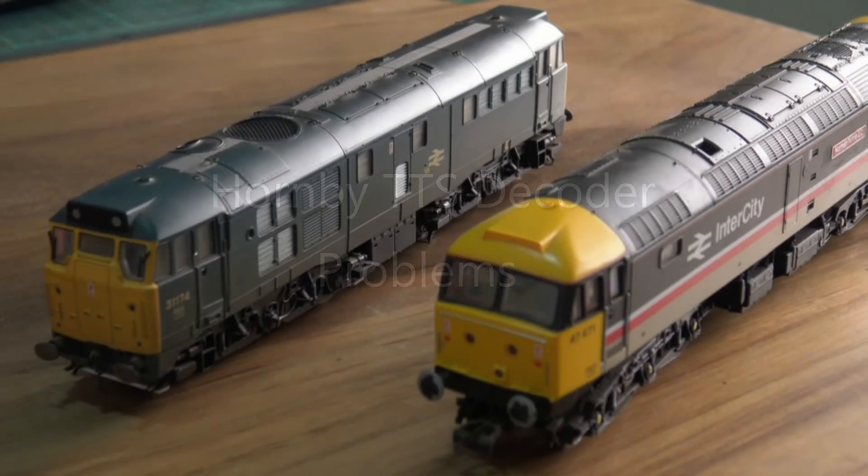Good day everybody and welcome to Kampala Road. Today on my workbench are these two culprits. To be fair, the locos are fine — it's the decoders that are an issue, and they are TTS decoders, surprise surprise. I run Z21 and these two decoders have failed.